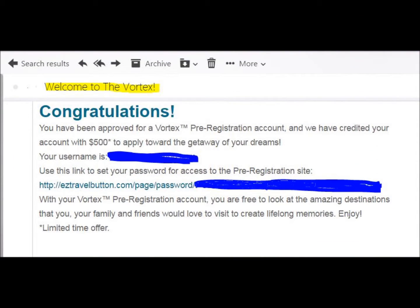You actually choose a password for yourself and then check your email. Once you check your email, it will be from Surge365 and the subject will say welcome to the Vortex. The note will read: congratulations, you have been approved for a Vortex pre-registration account and we have credited your account with $500 to apply toward the getaway of your dreams. This is ready to go the minute you get it. Your username will be your email address, and below that is a paragraph that says use this link to set your password for access to the pre-registration site. It starts out http://easytravelbutton.com/page/password and it has a secure code that is only belonging to you.